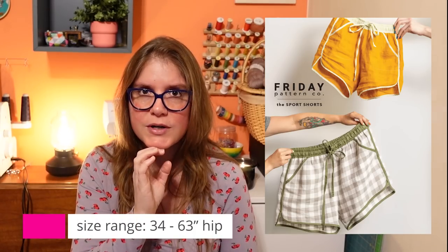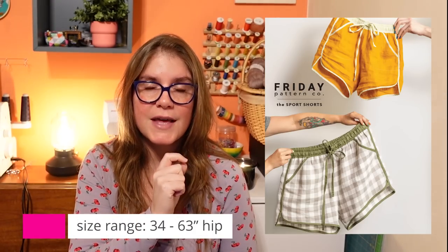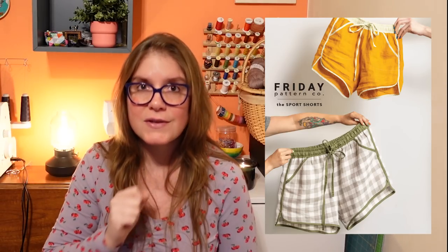I'll just throw in there — there's a pattern from Friday Pattern Company called the Sport Shorts that are really similar, with a much bigger size range and pockets, and looks like a much better pattern. I'm definitely going to be trying that one out, and I think it's going to replace this one. But for the City Gym Shorts — approach with caution.